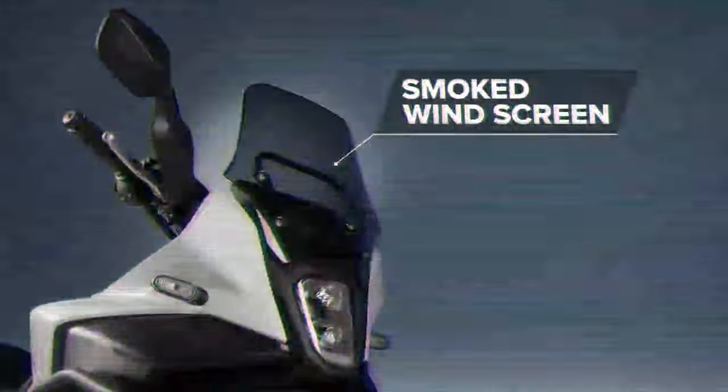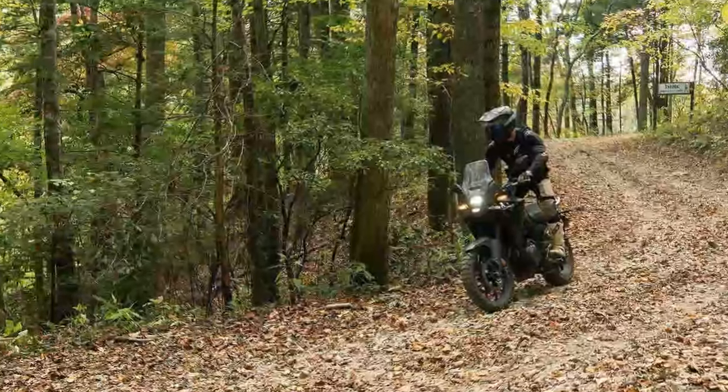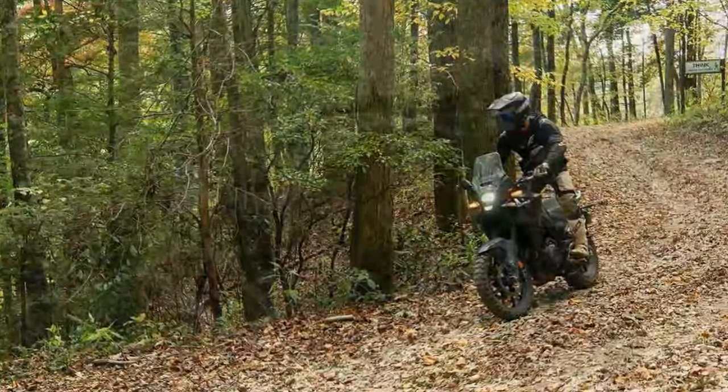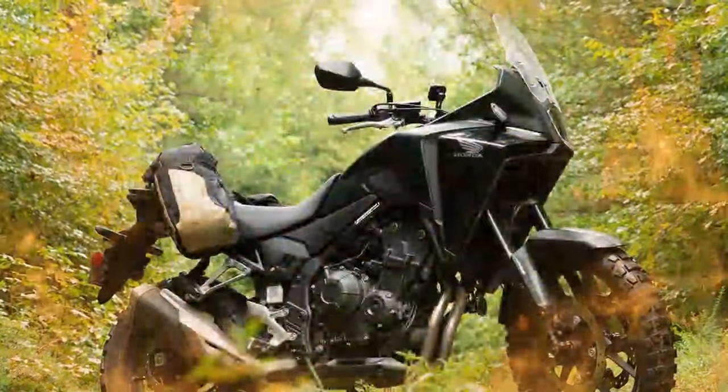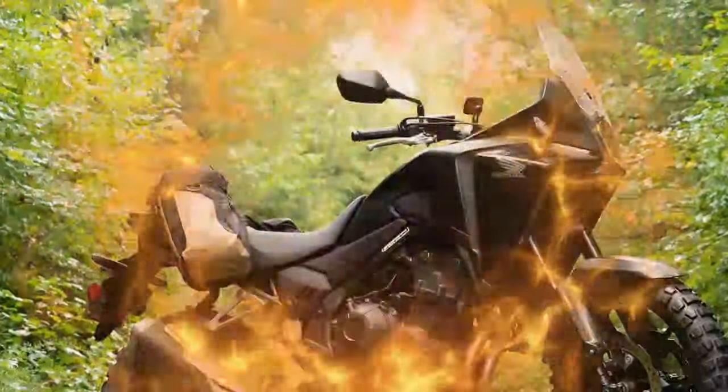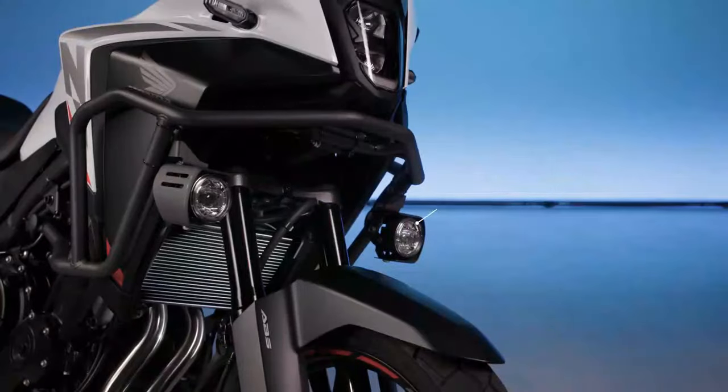The dual-caliper brakes carry over from the CB500X, delivering the same reliable stopping power with a smooth feel at the lever. With improved damping on the Showa SFF BP fork, there's even less brake-dive entering corners, giving a more planted feel through the apex.